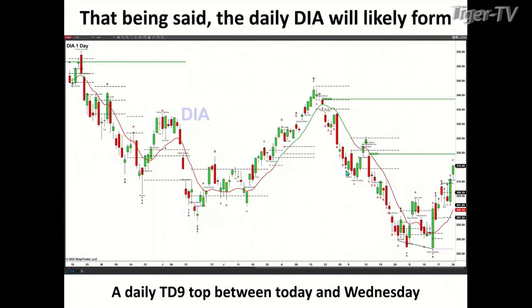When I take a look at the Dow Diamonds, today is going to be bar number eight of a TD9 count pattern. That says we should see a top in the Dow Diamonds form between today and Wednesday. So folks, tune in to the radio show — the Trader's Ed show from 11 to 12 — and I'll keep you updated on this pattern.